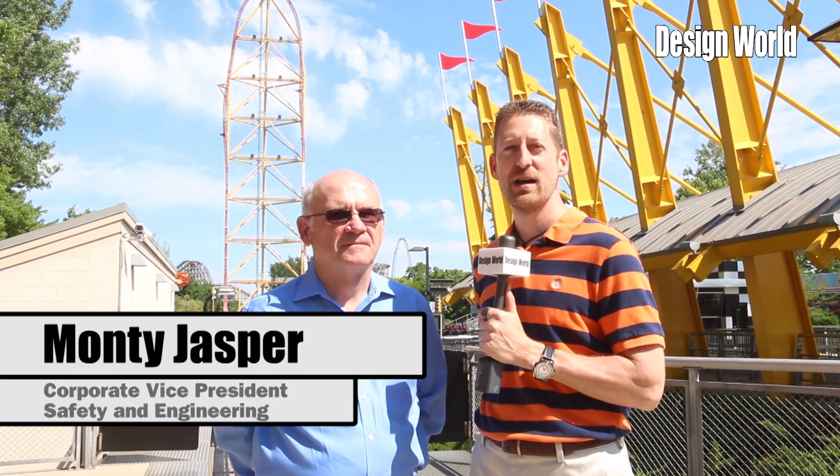Hi, I'm Paul Heaney, Editorial Director for Design World, here at beautiful Cedar Point in Sandusky, Ohio. Joining me once again is Monty Jasper. Monty is the Corporate VP of Safety and Engineering for Cedar Fair. Thanks for joining me again, Monty.